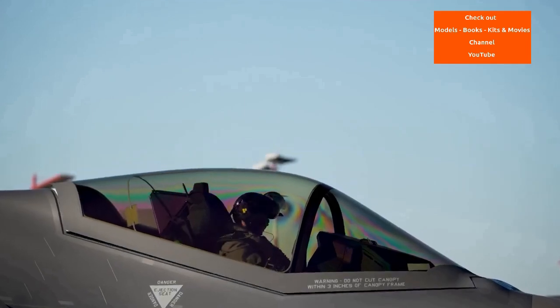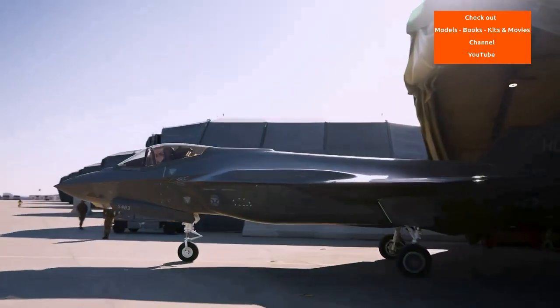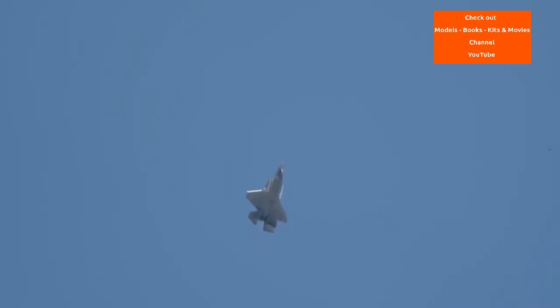Lockheed Martin is the prime F-35 contractor with principal partners Northrop Grumman and BAE Systems. The aircraft has three main variants: the conventional take-off and landing, the F-35A; short take-off and vertical landing, the F-35B; and carrier-based, the F-35C.